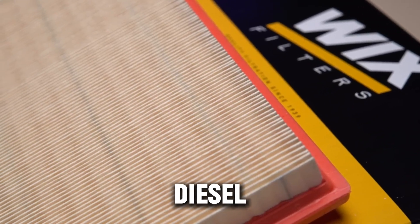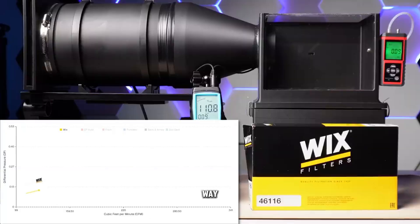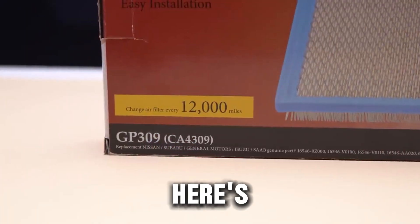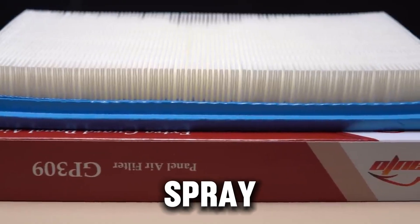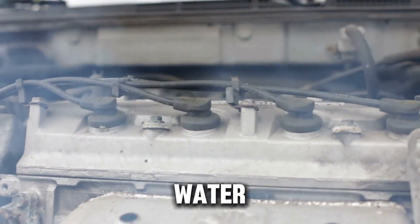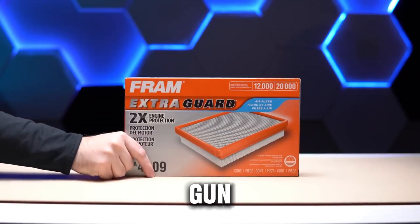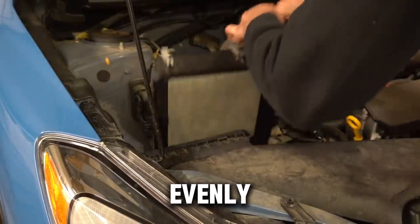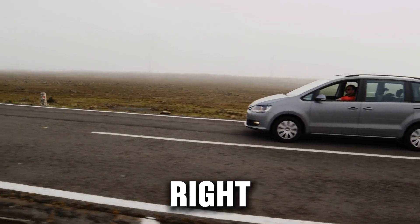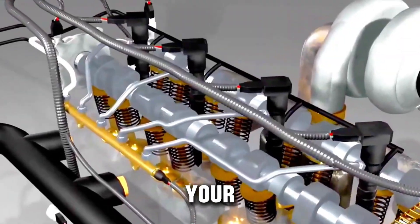How to clean a reusable diesel filter the right way. If you're running a reusable or oiled filter, cleaning it the wrong way can actually make it perform worse than a dirty one. Here's the proper method diesel mechanics use: tap out loose dirt gently — don't bang the filter. Spray cleaner from the clean side out, pushing dirt away from the fibers. Let it soak for 10 minutes, then rinse with low-pressure water from the inside out. Let it air dry completely — never use sunlight or a heat gun. If required, apply oil lightly and evenly, never oversaturate. Done right, a good reusable filter can last up to 400,000–500,000 miles, practically the life of your diesel truck.